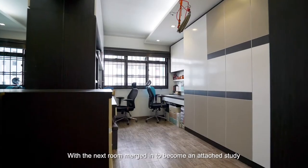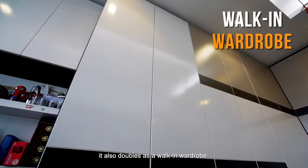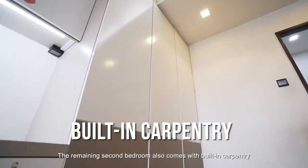With the next room merged in to become an attached study, it also doubles as a walk-in wardrobe. The remaining second bedroom also comes with built-in cabinetry, comfortably fitting a bunk bed for your young children.